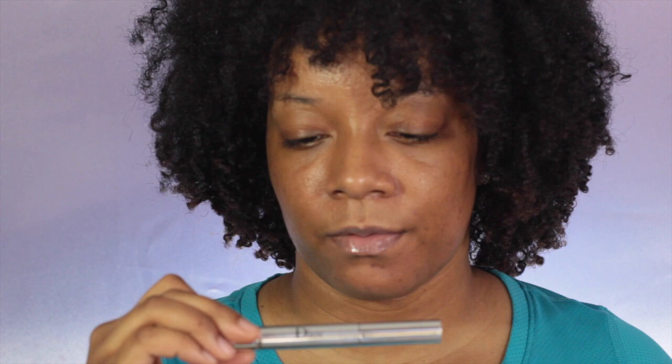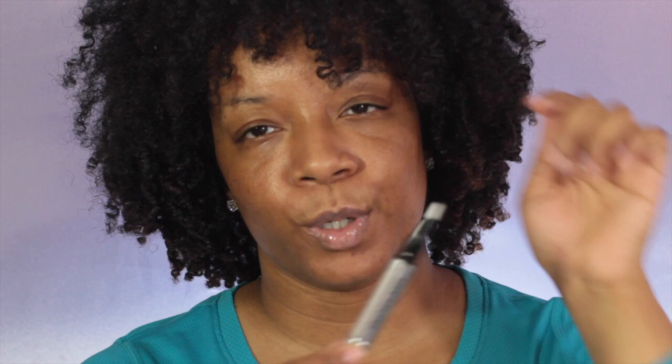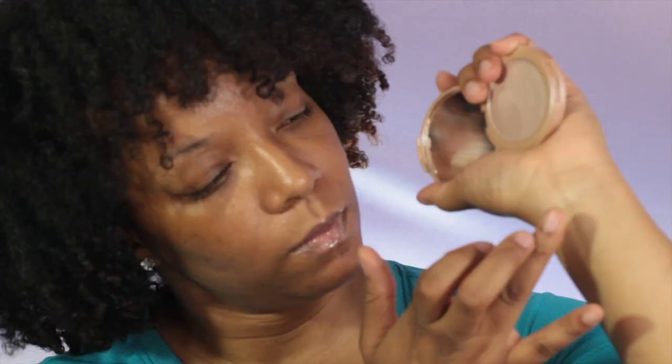Next up is the Dior Radiance Booster Pen in shade number three. This is what the applicator looks like - it's more like a concealer pen with a little bit of luminization. Up next we have the Stunner Highlighter by Tarte - and this is gorgeous, oh my goodness, look at that! I barely touched it.